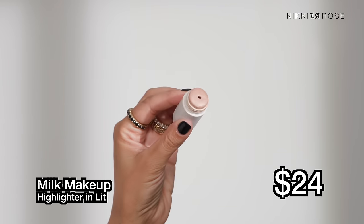In the $24 range is the Milk Makeup Highlighter in shade Lit — and spoiler alert, I really like this product. Don't be fooled by the size; you get just as much product as many other highlighters. My preferred method: using a 113 from BK Beauty, I dip directly into the product and tap it onto my skin rather than swiping the stick directly on my face. That way the formula doesn't rip apart or lift my makeup underneath.